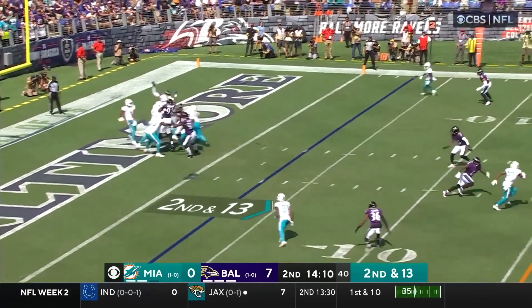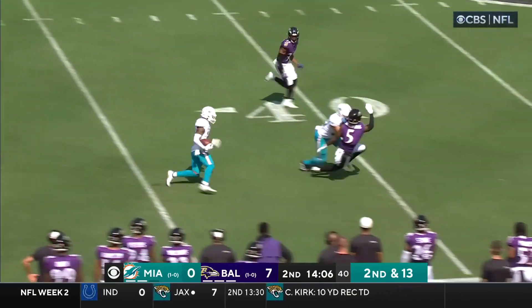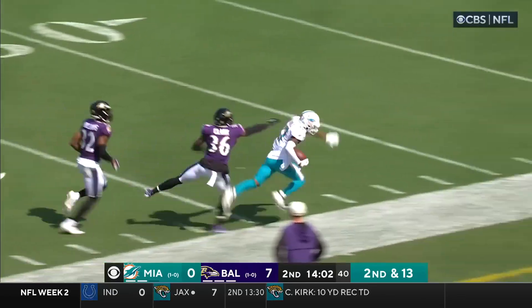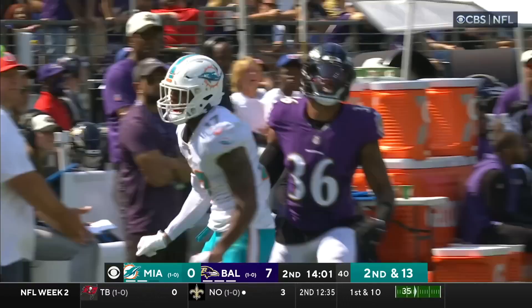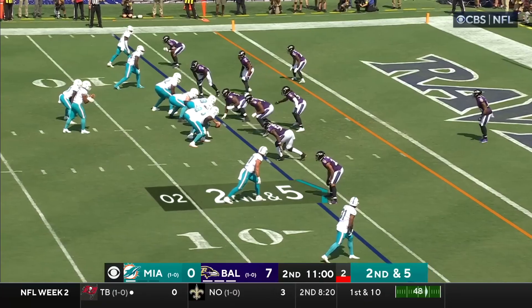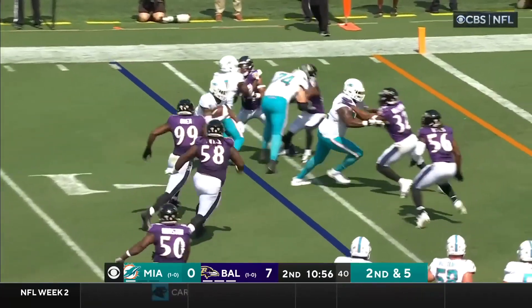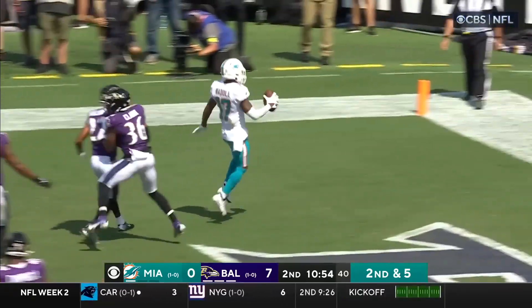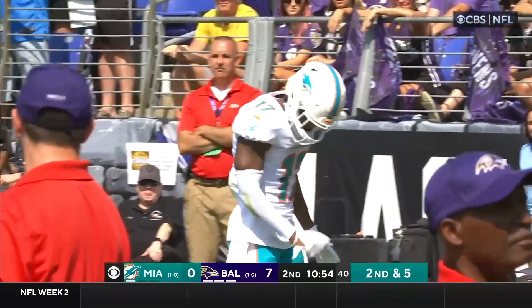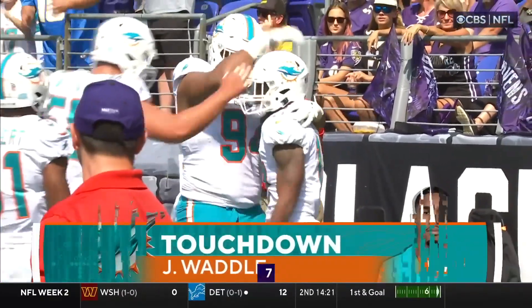Tua Tagovailoa. Armstead with the block. And he's got the receiver! Buckle up! Hold on — here comes Waddle! What a block downfield by Ingold! Wow, is he flying! All the way to the 35! Surefield with a block for Waddle! He knocks him — for the touchdown! And basically a 13-point swing! Waddle in his way for six!